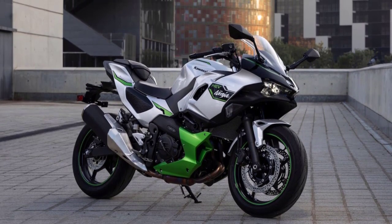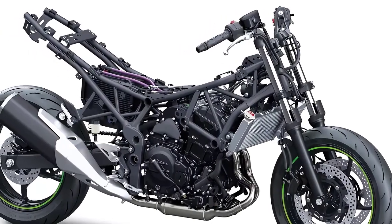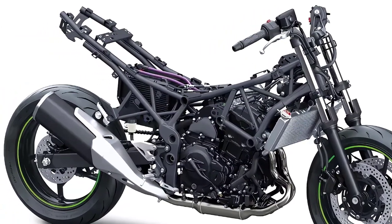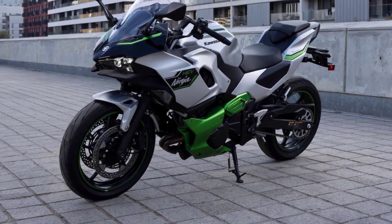The Hybrid uses a new steel trellis frame with the engine, motor, and 48V lithium-ion battery packaged under the seat. Kawasaki says these elements are positioned to optimize weight distribution.